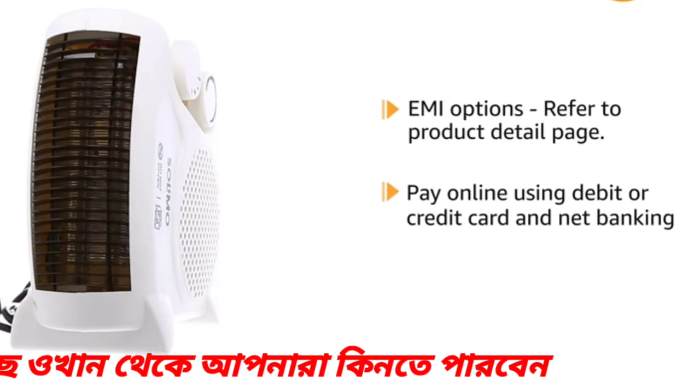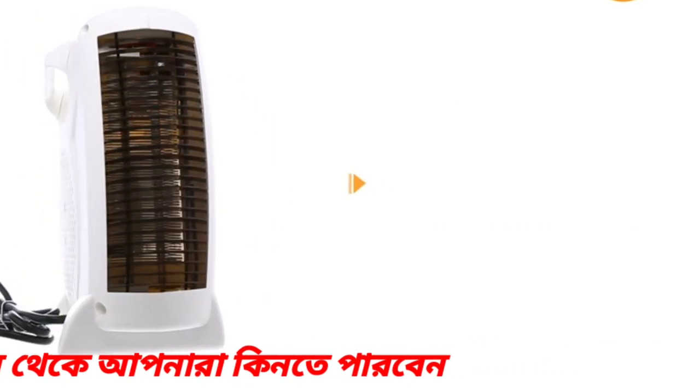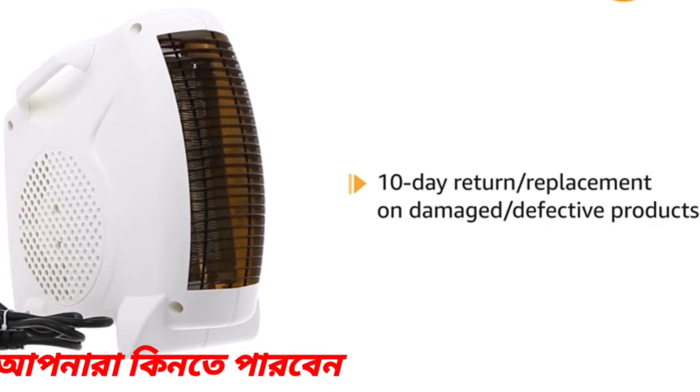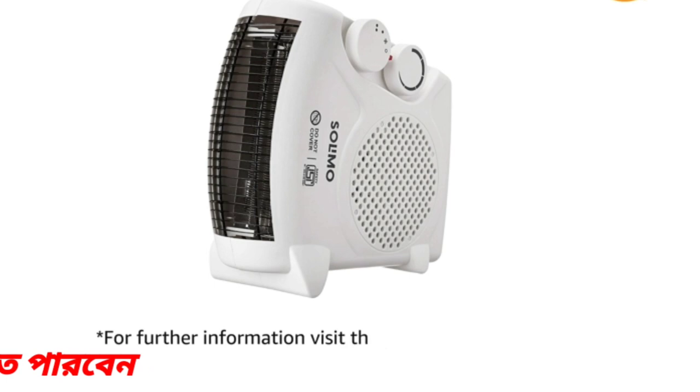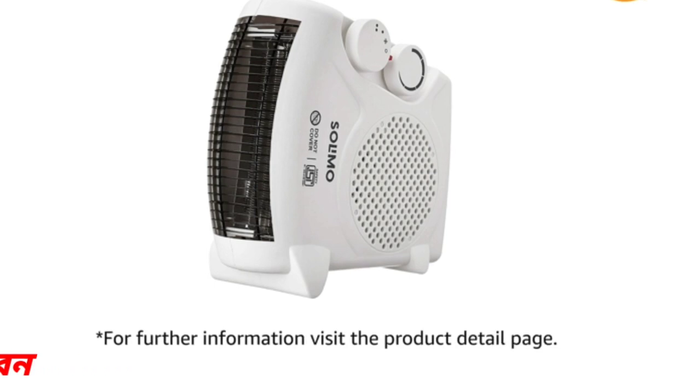Pay online using debit or credit card and net banking. 10-day return or replacement policy for damaged or defective product. For further information, visit the product detail page.